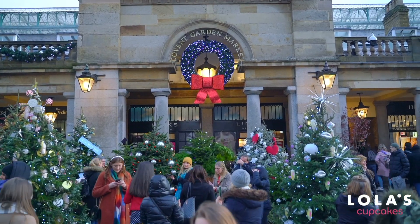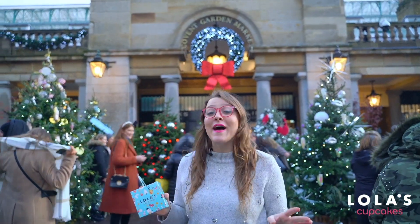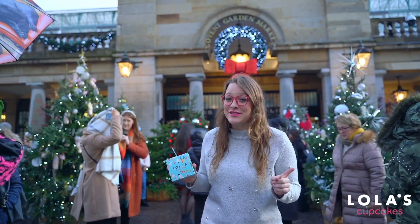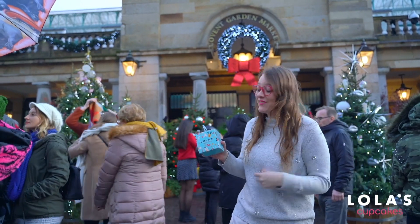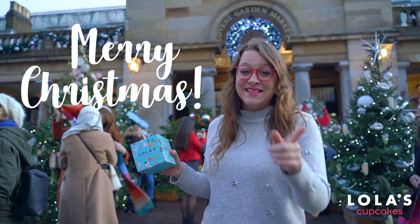So I've just shown you a really small selection of the range that Lola's has on offer this festive season. Make sure you head to the website to check out everything we've got for you. In the meantime, make sure you're tagging us in your beautiful Christmas social pics, and from everyone here at Lola's, a Merry Christmas and a fabulous new year. See you soon!